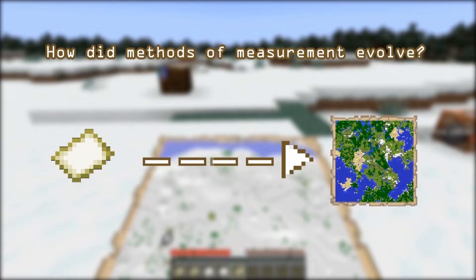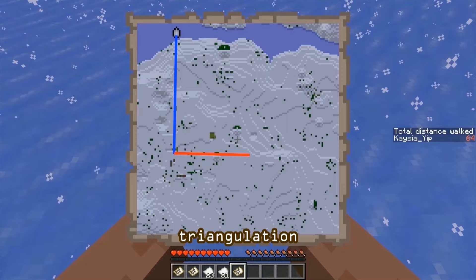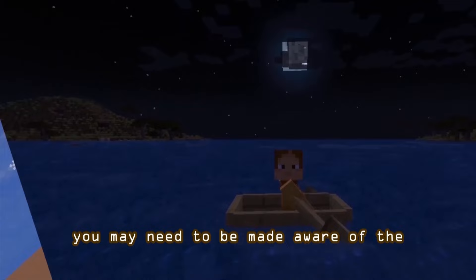How did measurement methods evolve? While you may be familiar with various conventional techniques used for ancient map-making such as step counting, triangulation, and star navigation — which was mainly used for sea charts — you may need to be made aware of the dynamic process behind these methods of measure-taking.